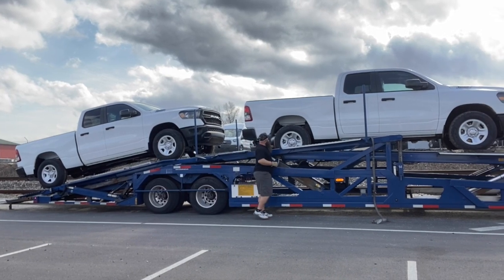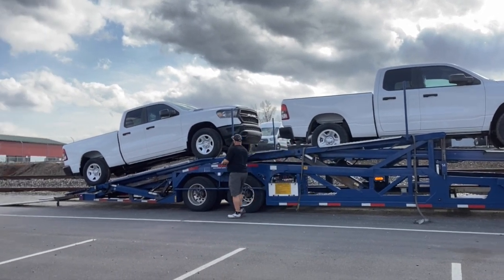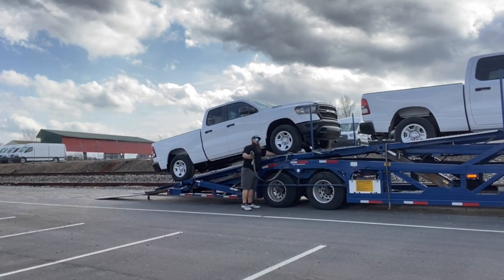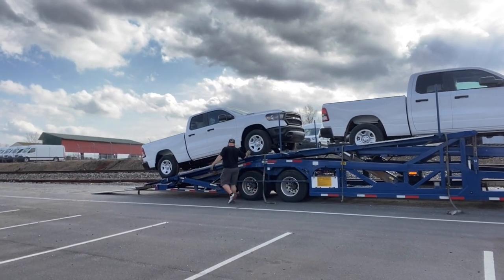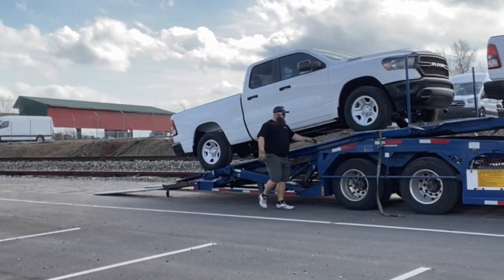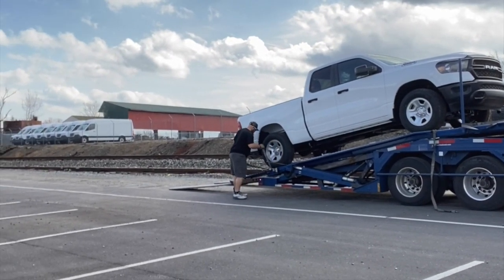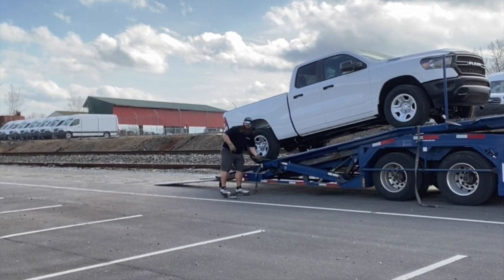Pop that strap, get it up and out of the way. Now I'm going to take this deck and slide it back underneath this tire so it doesn't fall in between the trucks. Make sure you drop that hook off the shotgun deck — otherwise when you go to slide it forward, you're going to break the strap or put holes in your decking. Get that strap up and out of the way, and I'll see you when I get back to the front side.